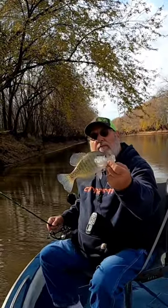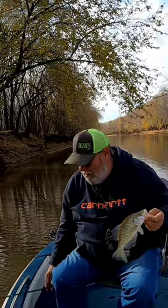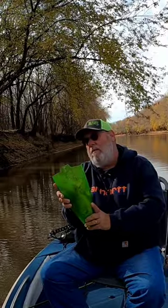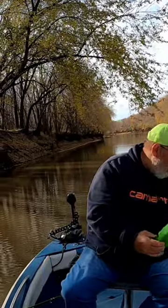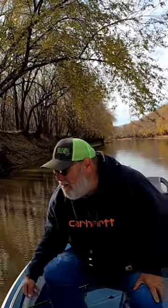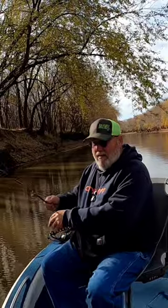There's a good 10 and a half, maybe pushing 11 inch crappie. I think that's the first white crappie today — maybe about 10 and a half. Yep, that's the first white crappie, look at there.